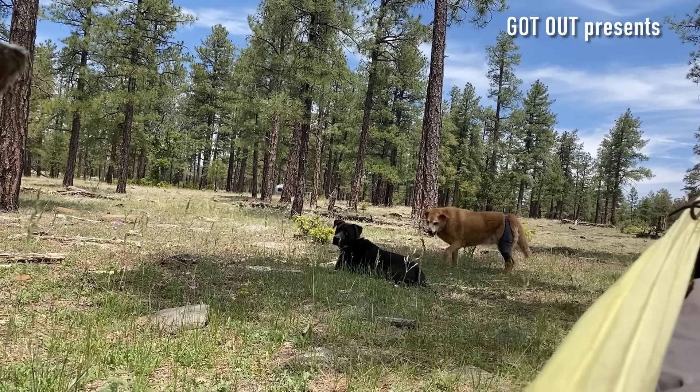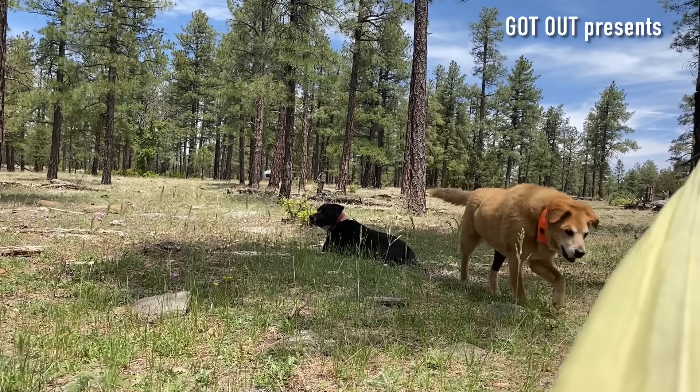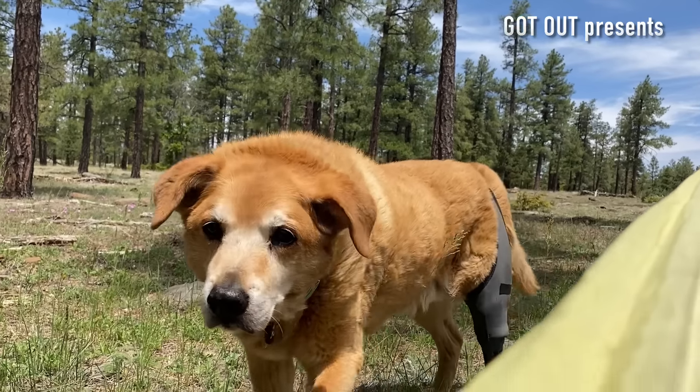It's a rare moment when the dogs are right next to each other — I love it. Hey Dodger.